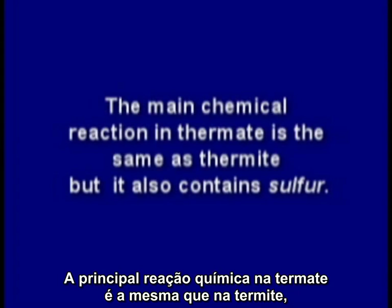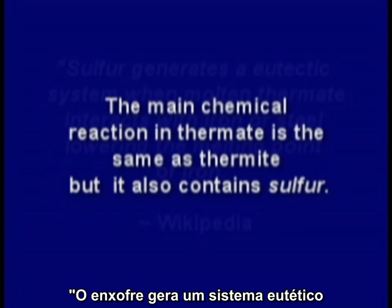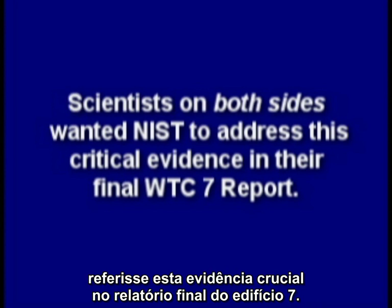The main chemical reaction in thermate is the same as thermite, but it also contains sulfur. Sulfur generates a eutectic system when molten thermate interacts with iron or steel, lowering the melting point of iron. But scientists on both sides wanted NIST to address this critical evidence in their final World Trade Center 7 report.